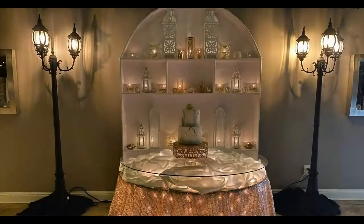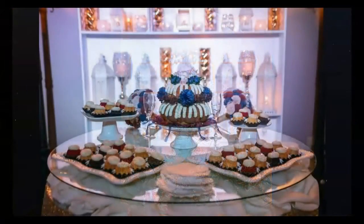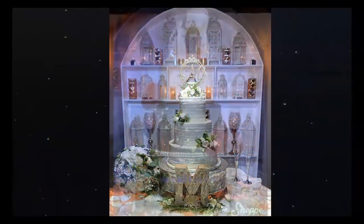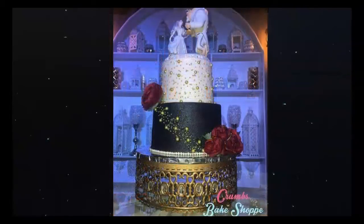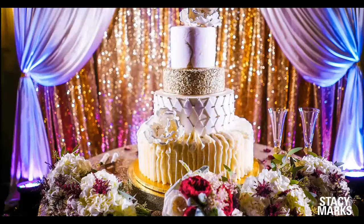Here is our cake table. Recently, we built this beautiful backdrop for it. The cake and groom's cake tables are both considered specialty tables, so they get specialty linens. We have many different colors and types to match your wedding design. This is all included in our pricing.